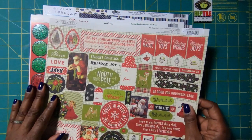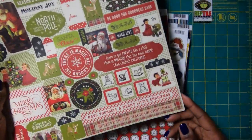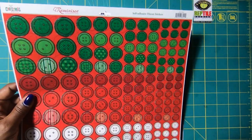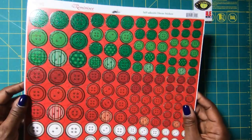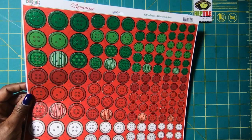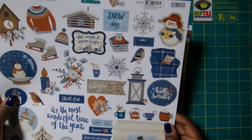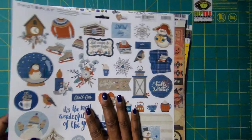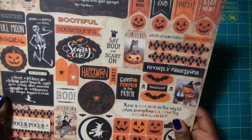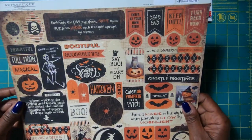Then I have my Christmas stickers — these old world stickers are just so stinking cute. Then I got a whole page of button stickers that you can pull off and use in your crafting, just fabulous for that quick burst of color. Then I have some more Christmas stickers and these Halloween stickers that are just so cute — we've got some of those Argyles in there that I absolutely love.